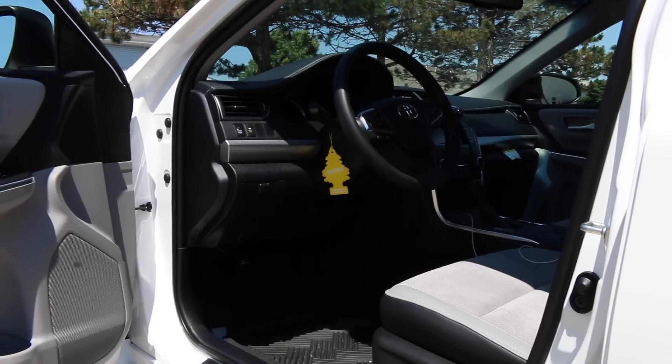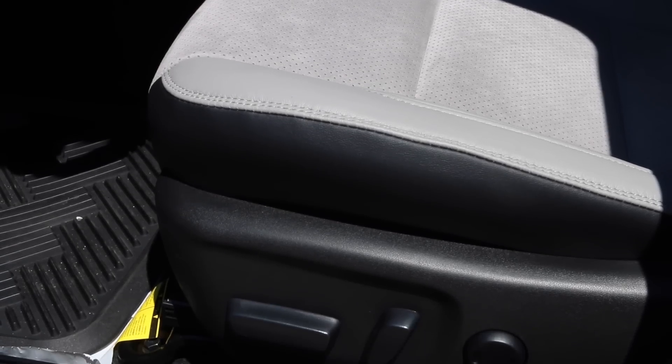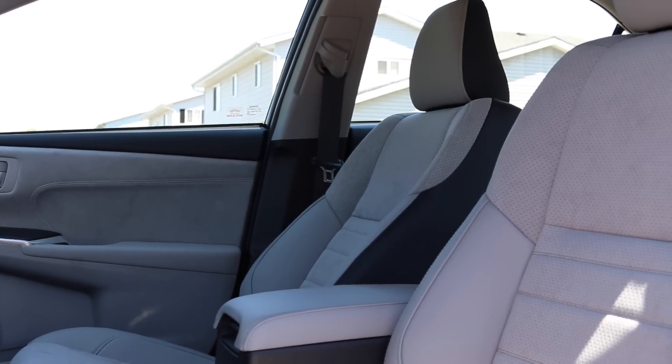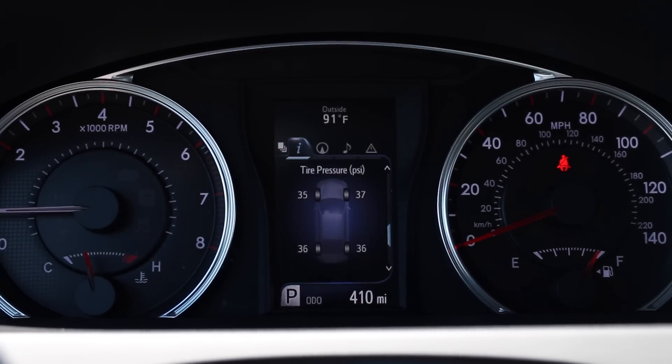On the inside, there's a brand new redesigned steering wheel with controls. You've got a very nicely laid out seat — leather suede. Both the driver and passenger seats are power adjustable, with excellent stitching and really good build quality.